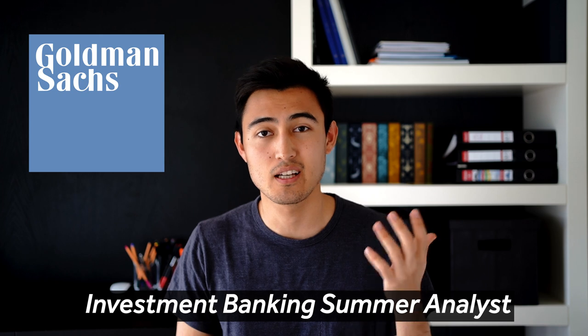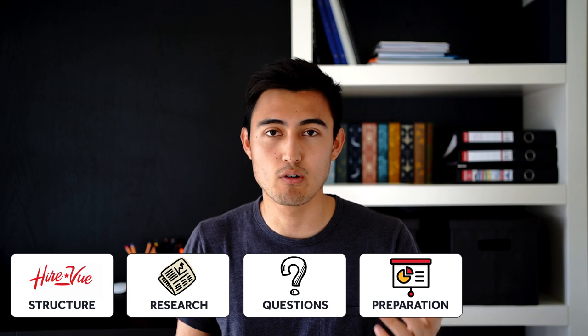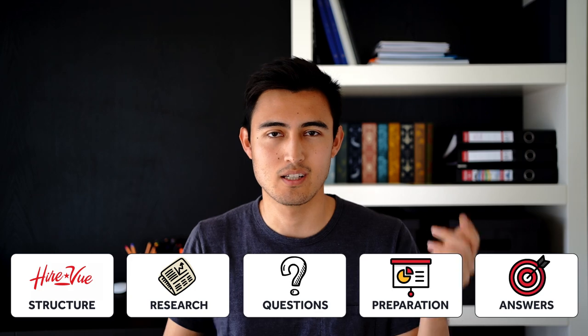What's up everyone, it's Kenji here. In this video I want to share some tips and tricks to ace your Goldman Sachs HireVue. As a bit of background, I worked at Goldman Sachs myself as an investment banking summer analyst in New York City, so I had to go through the HireVue just like you. I split the video into five main parts: the structure of the HireVue, research you should do ahead of time, types of questions you might get, the 30 seconds of prep time, and the types of answers I would give.